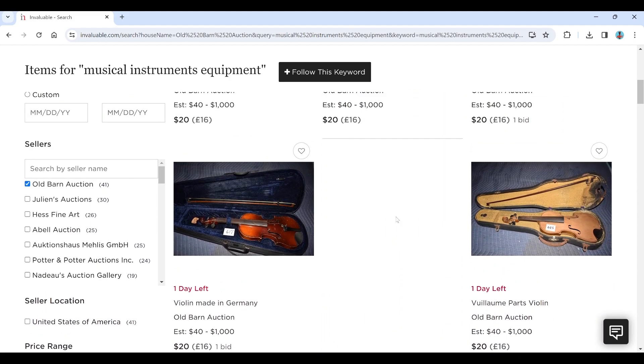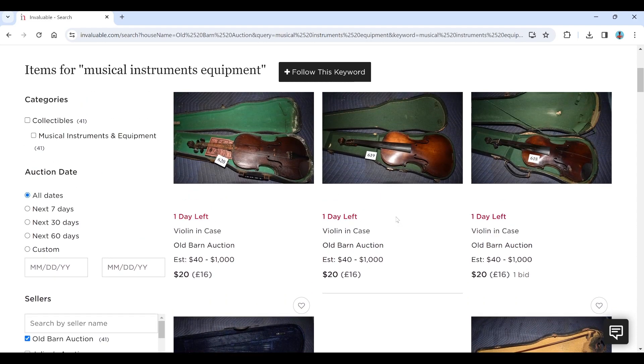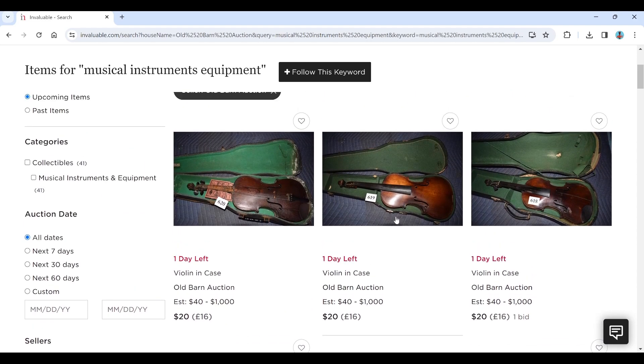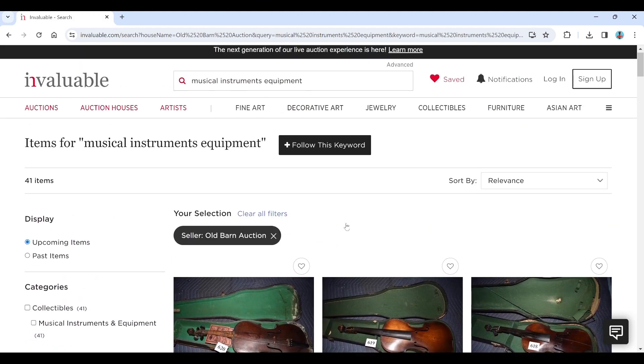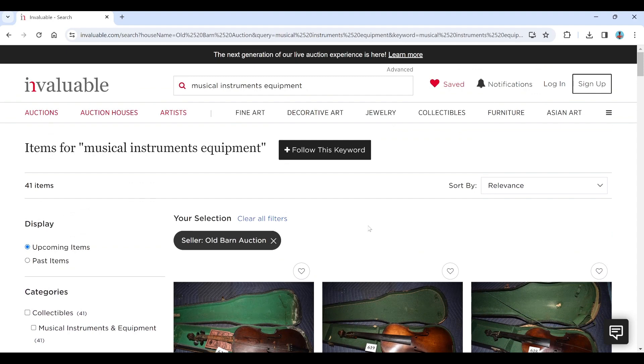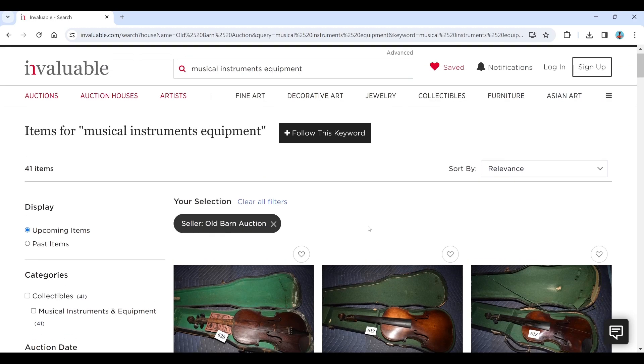It looks like there's about 41 or so lots, maybe a little bit less, because I think there's a few things which are actually for an auction in the future. For the ones finishing tomorrow, I think it's about 38 or so items. The buyer's premium for this auction is 18%, probably a little bit higher when you add other charges. This is a US-based auction, so bear that in mind if you're looking to bid from abroad — import/export fees, maybe CITES restrictions, all of that.